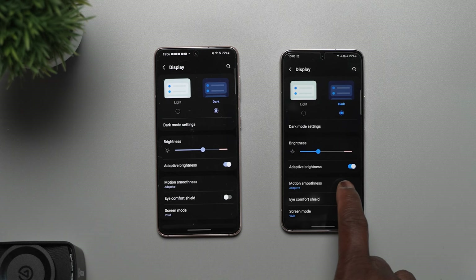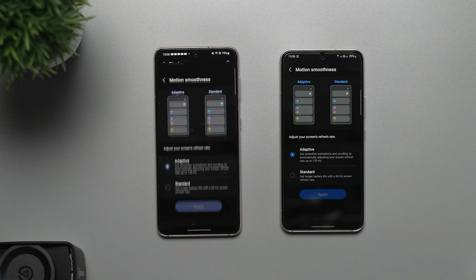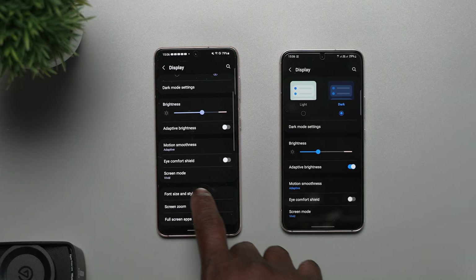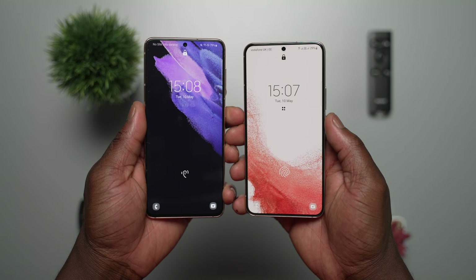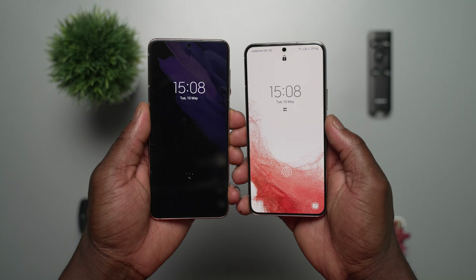On paper, both the display and audio experience are basically the same. Both use a flat, Full HD+ 120Hz Dynamic AMOLED display. The Galaxy S21 has a 6.2-inch display whereas the S22 has a slightly smaller 6.1-inch display. LTPO variable refresh rate is present on both. Initially when the S22 was released, we were under the impression the refresh rate was between 10Hz to 120Hz, but it's within the same range as the S21 — 48 to 120Hz. The in-display fingerprint scanners perform excellently on both, and you get great haptic feedback. The haptics are tuned differently, with the S22 being more subtle, which favors a nicer feeling when typing and interacting with the UI.